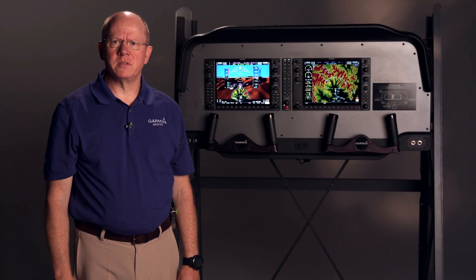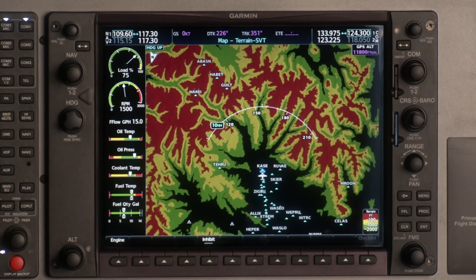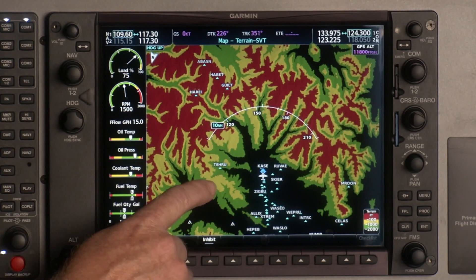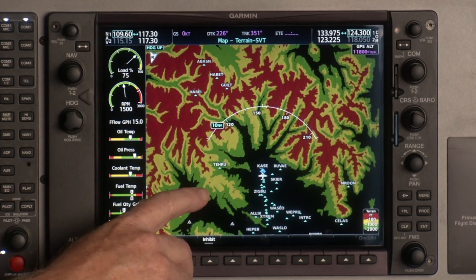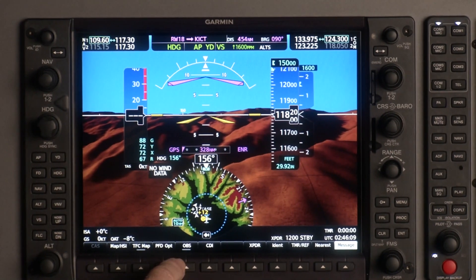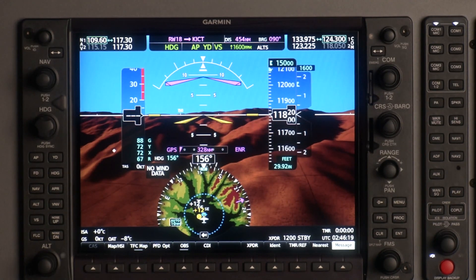Another enhanced feature on G1000 NXI is three-color terrain shading. If we look at our kiosk, we can go to our terrain page on the MFD. The original G1000 had two-color terrain shading — yellow and red. Now we have three-color terrain shading: green, yellow, and red with improved contouring. Green is 2,000 feet, yellow is 1,000 feet, and red is 100 feet. You can come to the PFD, turn on your HSI map, and put relative terrain on the soft key to get the same color shading in your primary field of vision as on your MFD. That's three-color terrain shading with G1000 NXI.